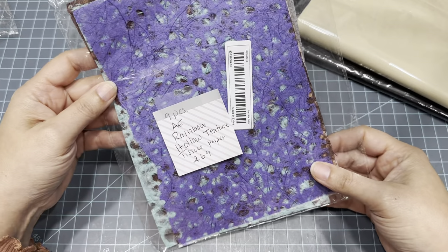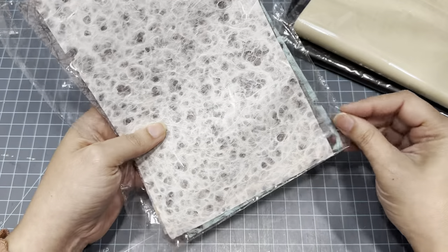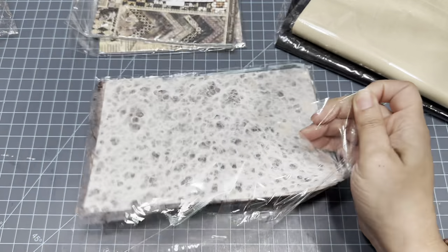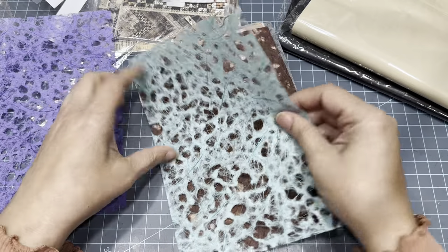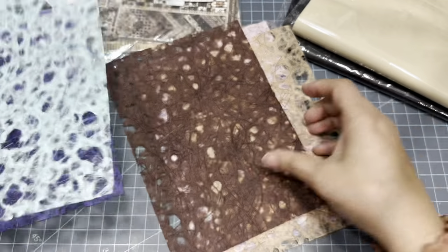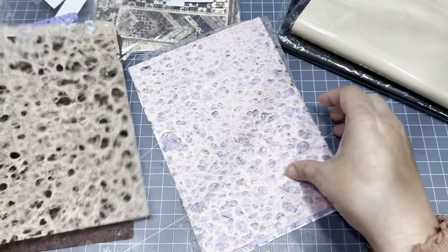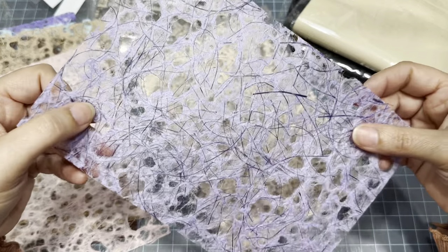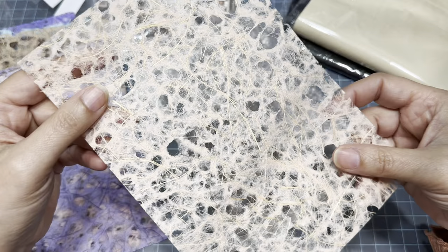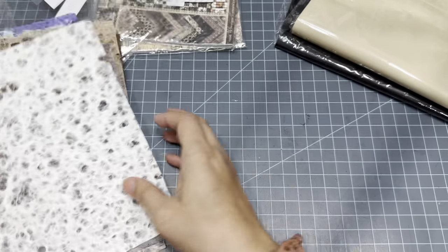Sticking with handmade textured paper — I also bought nine pieces of A5 rainbow hollow texture tissue paper for $2.69. You get a purple, a turquoise teal, a chocolate brown, a crafty brown, and a pink. I feel like these are perfect to use when you're doing glue books when you want a little background — they're beautiful.